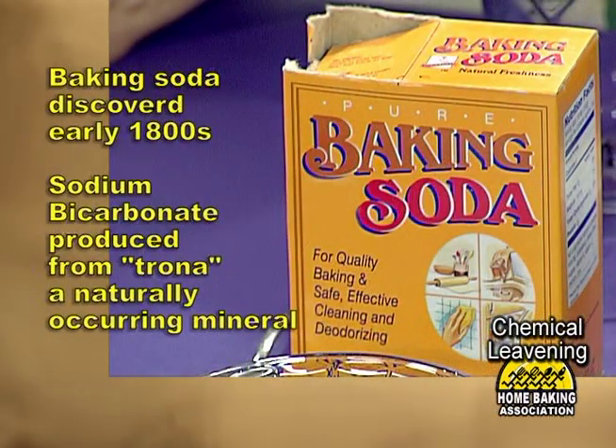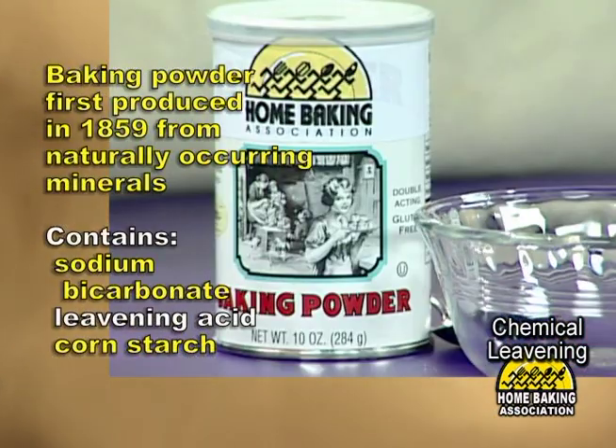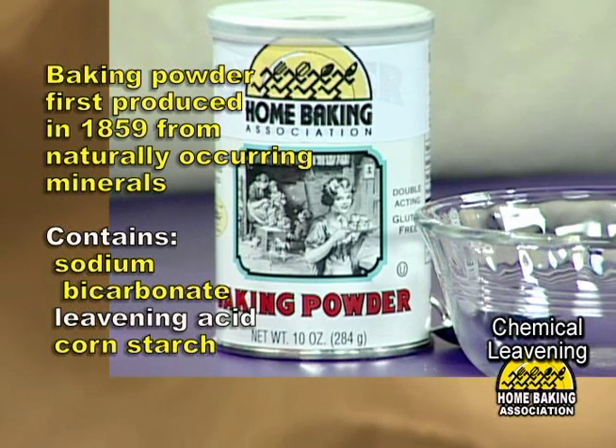Baking soda was first on the block. This product was mined in Green River, Wyoming and is made from a product called Trona. Baking powder was next on the block — it became first available in 1859. This product revolutionized our baking at home and in bakeries.